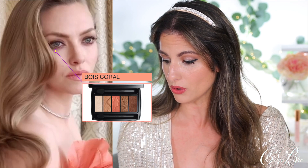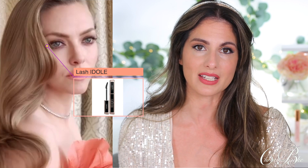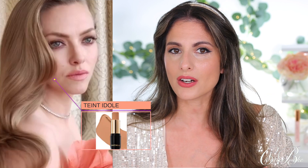Her lips are super subtle, almost muted, and kind of match the color of her dress. I think this was a stunning outfit. Her makeup was by Genevieve — I list all their Instagrams below. Everything used on Amanda Seyfried was from Lancôme: the Lancôme Color Design Eyeshadow Palette in Boys Coral, the Lancôme Lash Idol mascara, and the Tint Idol for contouring her skin. I actually want to recreate this look — I love the peach tone of the lips. This was a knockout standout look for the night.